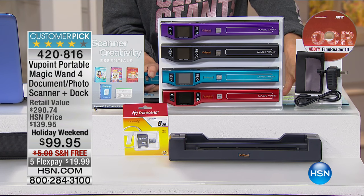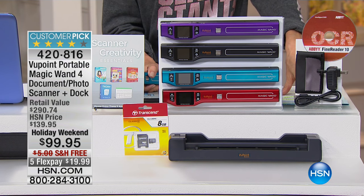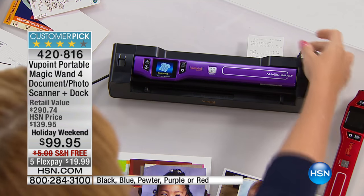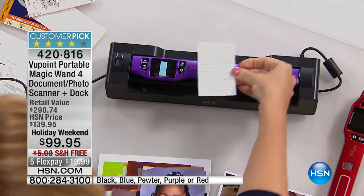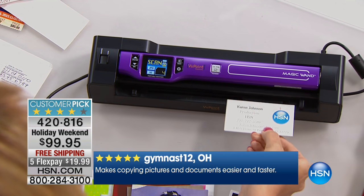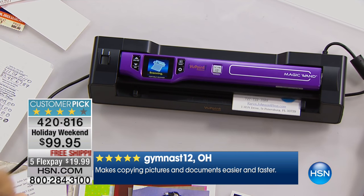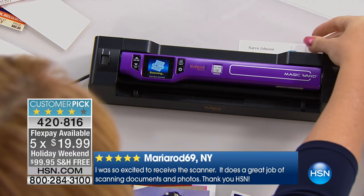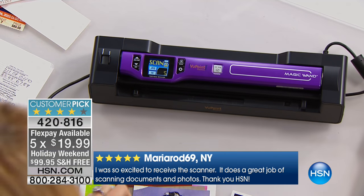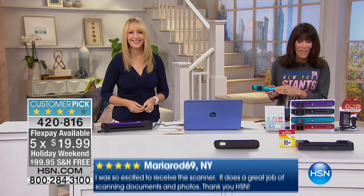564 reviews, and 333 of those are perfect five-star reviews. Today, we are taking $40 off on a holiday weekend price of only $99.95. We will ship it to you for free. It is on five FlexPay payments. It is the lowest price ever, highest resolution ever, and the largest LCD screen ever.